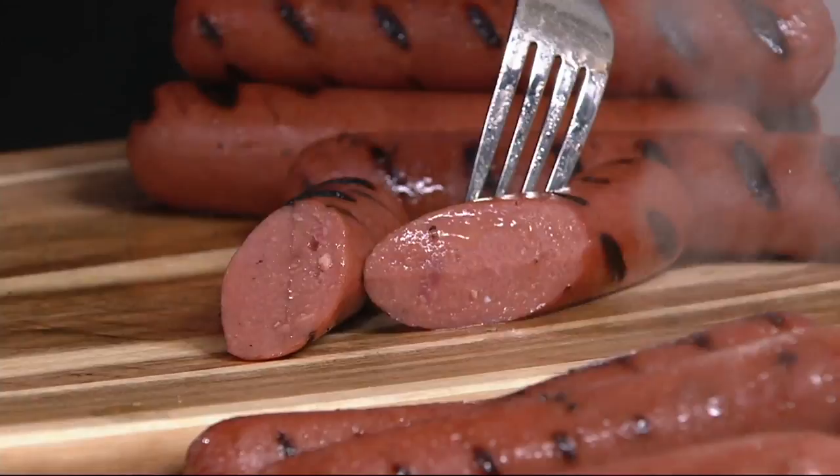That is one juicy, plump beef dog. All beef, right, Greg Shockley? Most of your hot dogs don't look like that, do they? No, no doubt. All right, you keep eating. I'll talk about the hot dogs.